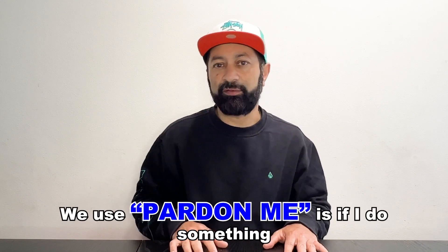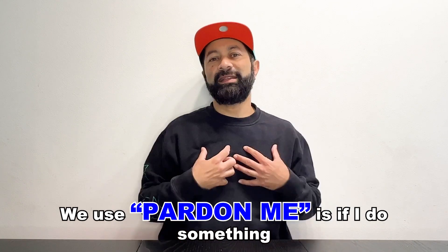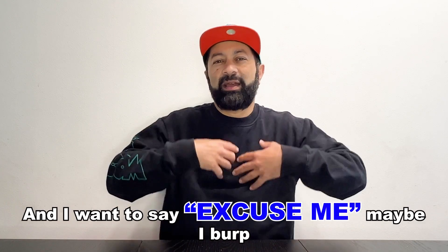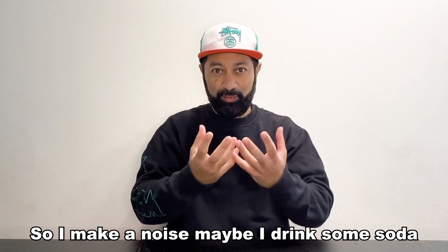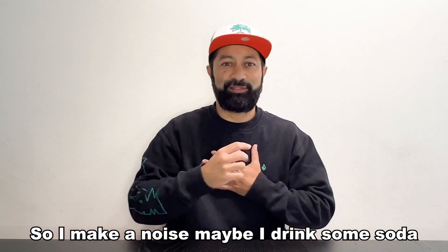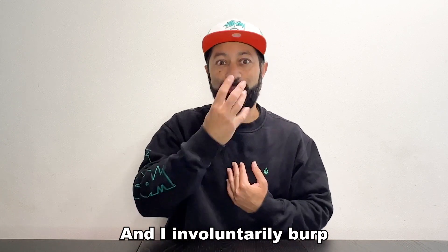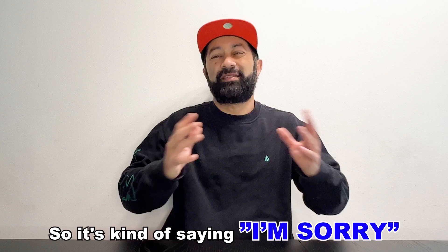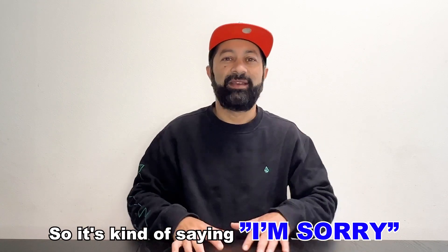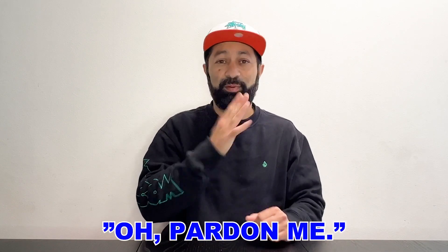The second way we use "pardon me" is if I do something and I want to say, "Excuse me." Maybe I burp — maybe I drink some soda and I involuntarily burp. It's like, "Oh, excuse me." It's kind of saying, "I'm sorry. Excuse me." So: "Oh, pardon me."